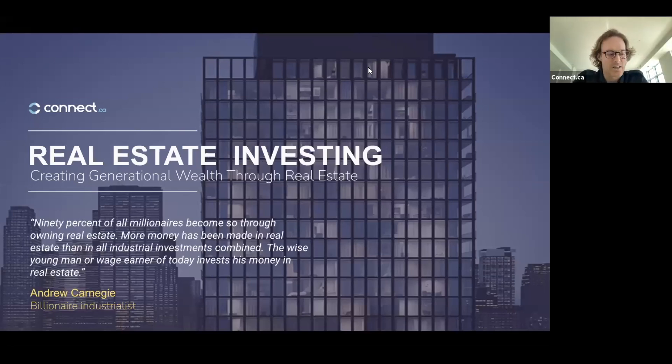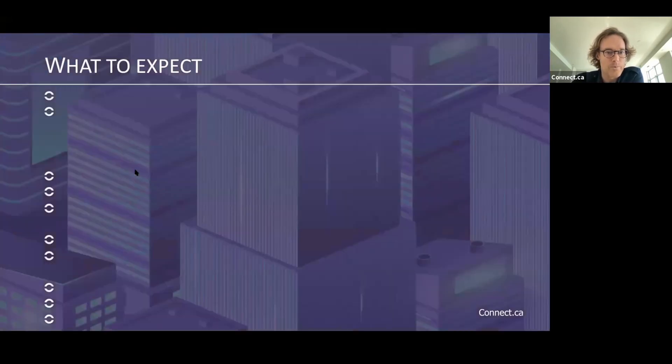Hi everyone. We'll be getting started in just a few minutes. We still have some people logging in and I think it's a good time to get started with this. So I'll jump right in.